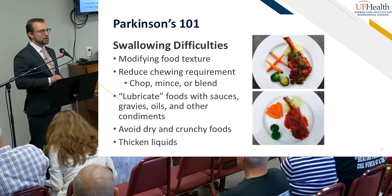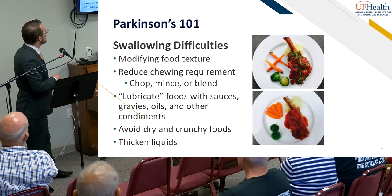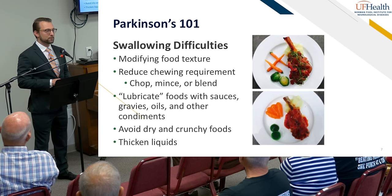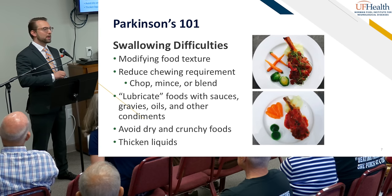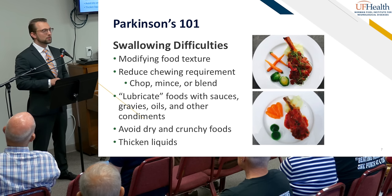Regarding peppermint: especially if you have gastroesophageal reflux disease or heartburn, stay away from peppermint, as it lowers the pressure of the lower esophageal sphincter and allows food to come back up. As for ginger, it can calm the stomach if you're nauseated, but as it specifically relates to Parkinson's disease, the evidence isn't as strong.